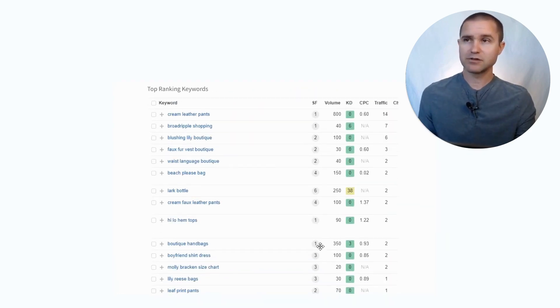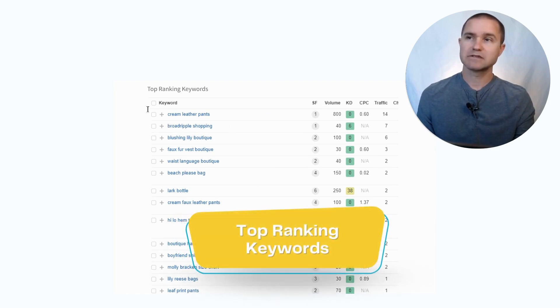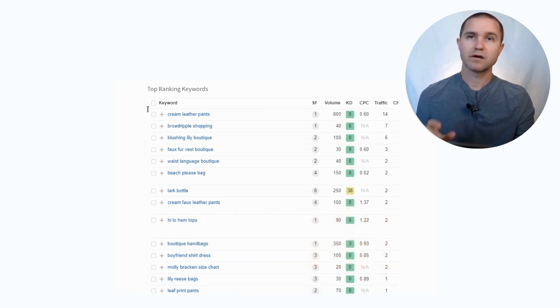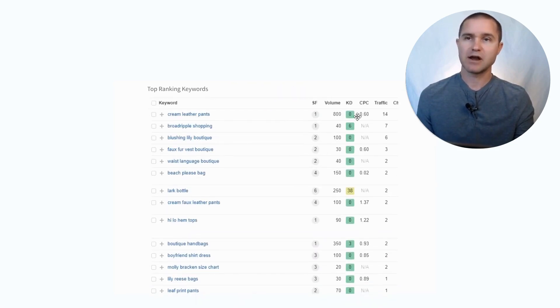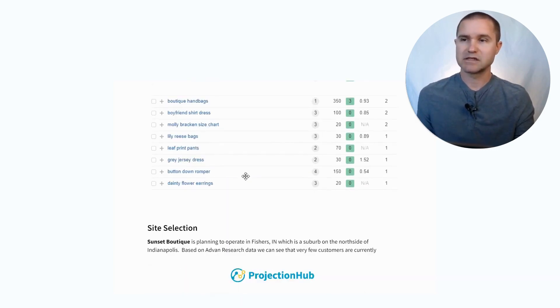We can also use a tool called Ahrefs — that's ahrefs.com — which lets you look up top ranking keywords for that particular business. So you want to see what keywords your competitor is ranking for, how much traffic they're getting, and whether those are keywords you could go after and compete against. That's what you'll be able to see with this data.